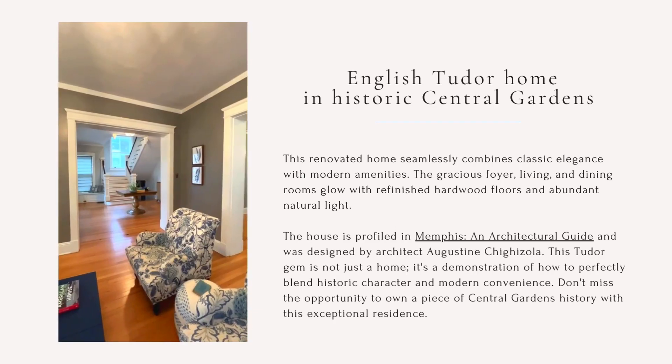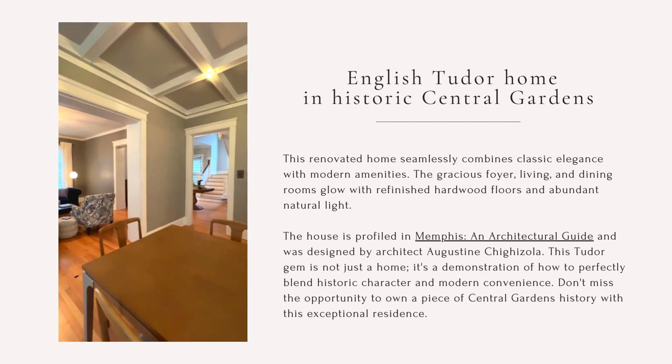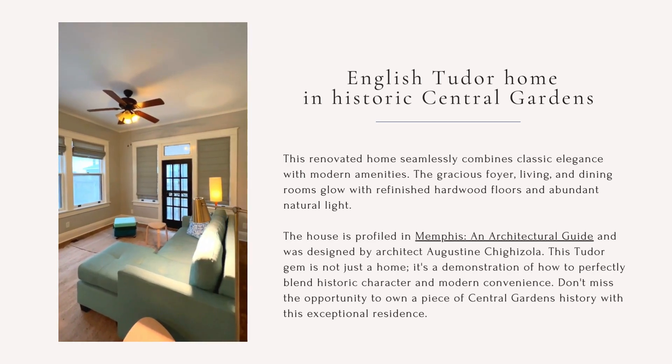The gracious foyer, living, and dining rooms glow with refinished hardwood floors and abundant natural light. Included in Memphis, an architectural guide,